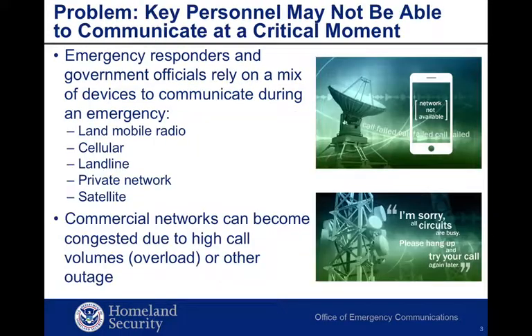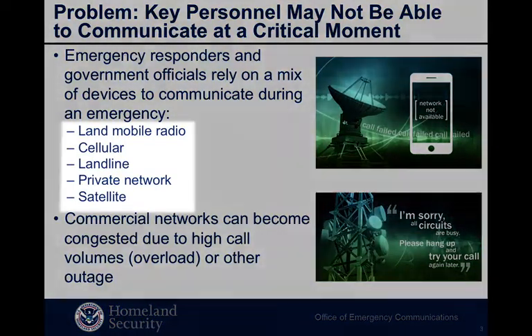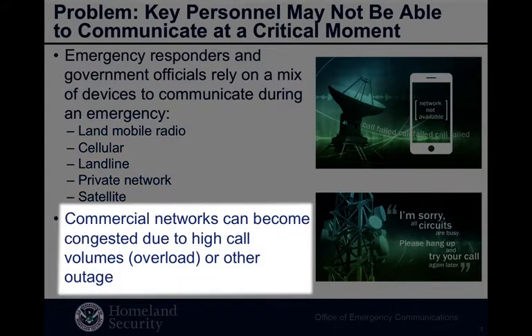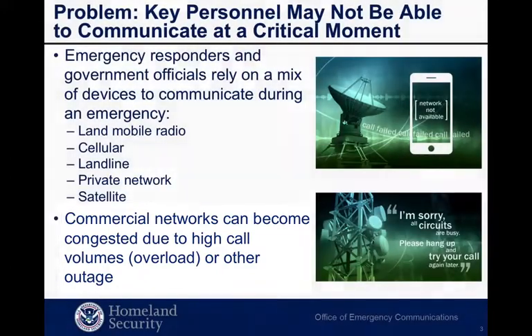Emergency responders rely on a mix of communications media during an emergency: land mobile radios, cellular, landline, etc. But all these media are commercially provided and are shared by the general public. High call volumes or network outages during an emergency can overload those networks. When that happens, you may not be able to communicate at a critical moment.